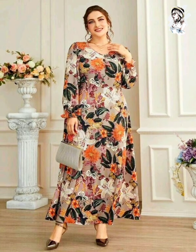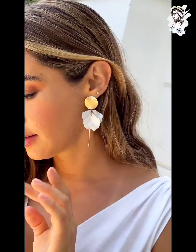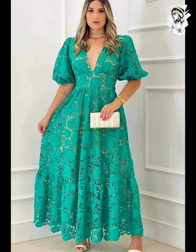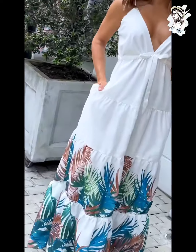Here we go — different midi-length dresses, very amazing. You can see the idea of women's fashion, different hotel women styles. Here we go — different v-neck style crochet work of green color dress, such a beautiful fashion, and different white color with flower-printed dress design, such amazing.